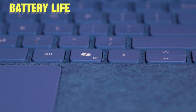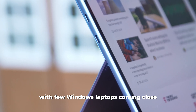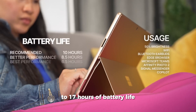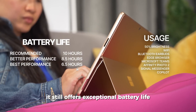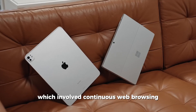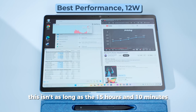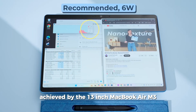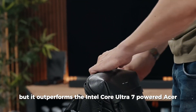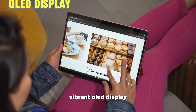MacBooks have set a new benchmark for battery life since the release of M-series laptops in 2020, with few Windows laptops coming close. Although the Surface Pro 11 doesn't match the 15 to 17 hours seen in MacBooks, it still offers exceptional battery life for a Windows device. In our battery test involving continuous web browsing at 150 nits of brightness, it lasted 12 hours and 10 minutes — shorter than the 13-inch MacBook Air M3's 15 hours and 10 minutes, but outperforming the Intel Core Ultra 7-powered Acer Swift Go 14, which lasted only 8.5 hours.